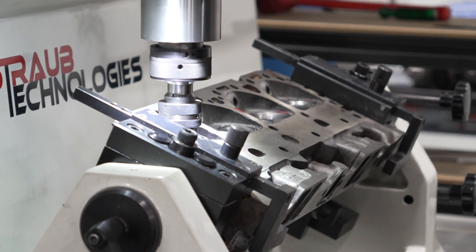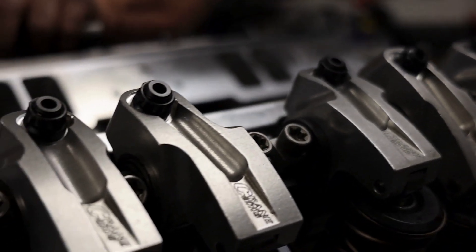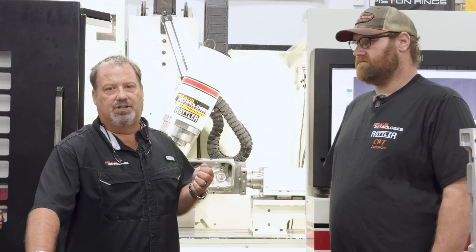We couldn't talk about it several months ago, but we had been working with the Trans Am series and now we can publicly announce — we port the Trans Am 2 series heads here at Straub Technologies on the EM69 HP.